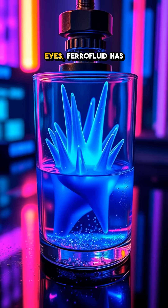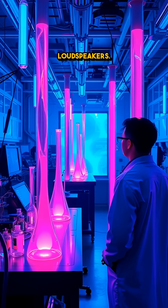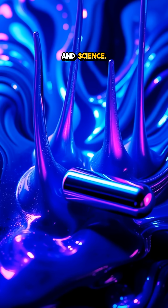Not just a feast for the eyes, ferrofluid has practical applications too, from sealing hard drives to enhancing loudspeakers. Scientists and artists alike are captivated by its unique properties, making it a perfect blend of art and science.